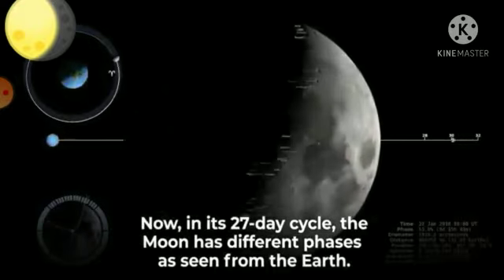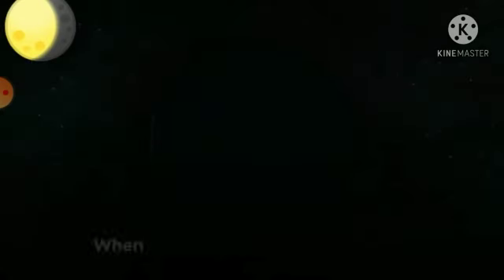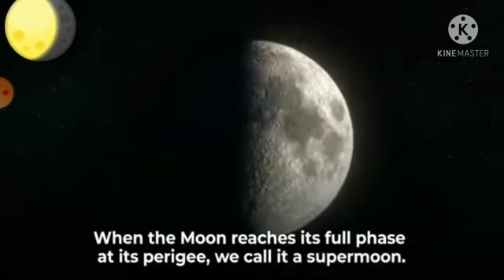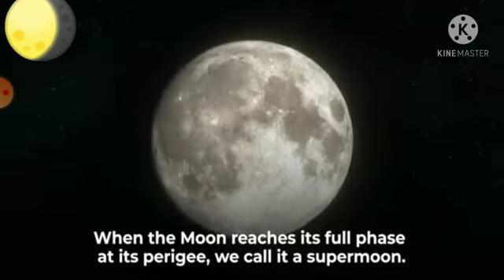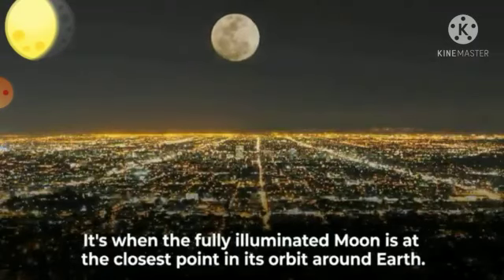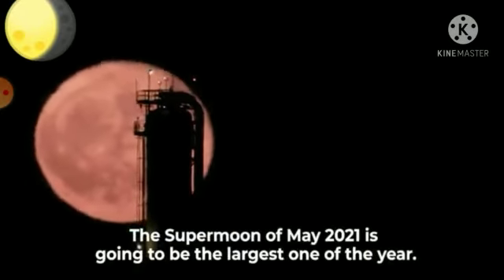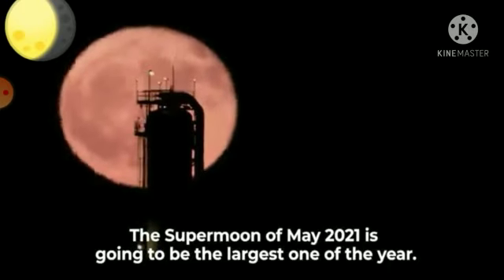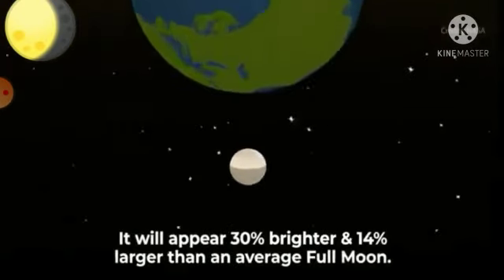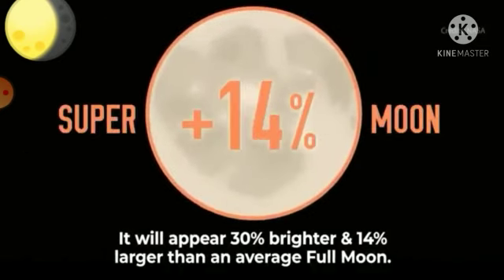In its 27-day cycle, the moon has different phases as seen from the Earth. When the moon reaches its full phase at its perigee, we call it a supermoon. It is when the fully illuminated moon is at the closest point in its orbit around Earth. The supermoon of May 2021 is going to be the largest one of the year — it will appear 30% brighter and 14% larger than an average full moon.